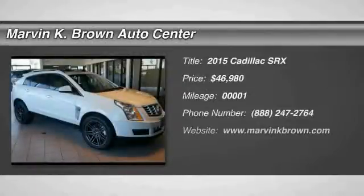The 2015 SRX. The Cadillac SRX is beautiful from every angle.